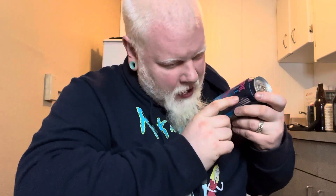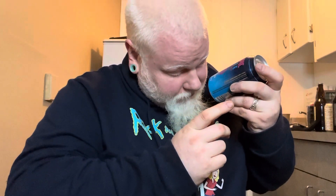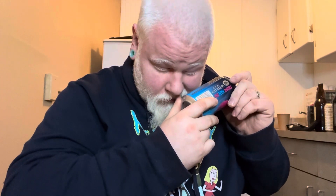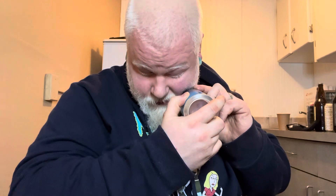This is Tropic Haze IPA by Silver City Brewing Company. It's 6.4% alcohol by volume. From what I noticed looking at these cans — I decided to pull them all out because it was so much work to pop them open — they all seem to be American breweries. Yeah, this one's in Washington. Silver City's brewed in Washington.